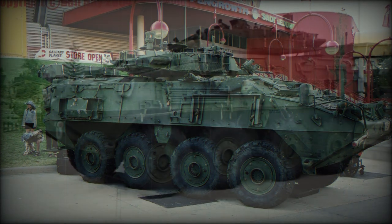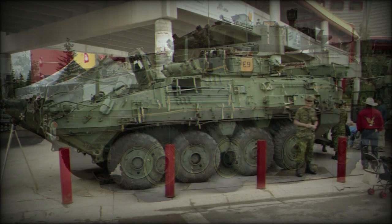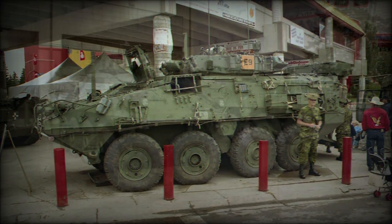Since entering service in 1999, the Kodiak has been produced to the tune of 650 vehicles, all handled by General Motors Land Systems.